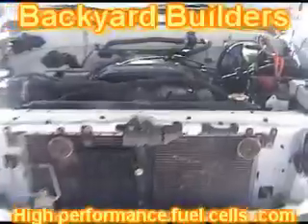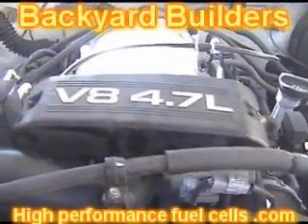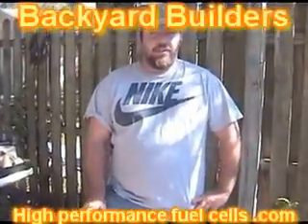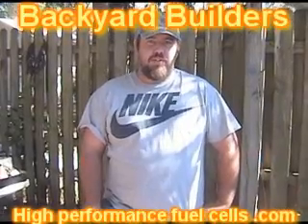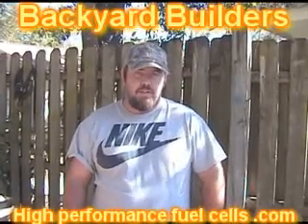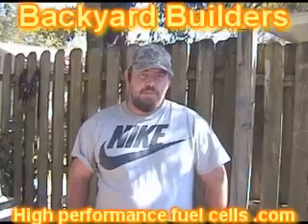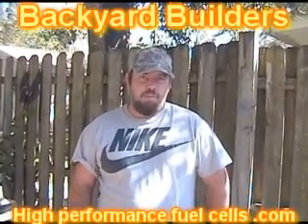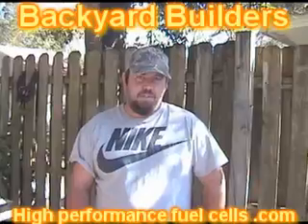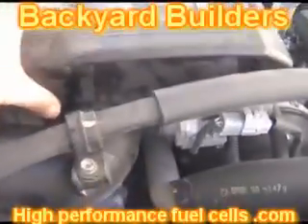What we have here is a Toyota Tundra V8, a 4.7 liter — another gas guzzler. This is Billy's truck. Billy, how long have I known you? 25 years. When you heard about me putting hydrogen in the vehicle, I made a bet with you — $100 — saying that I can clean up your emissions.